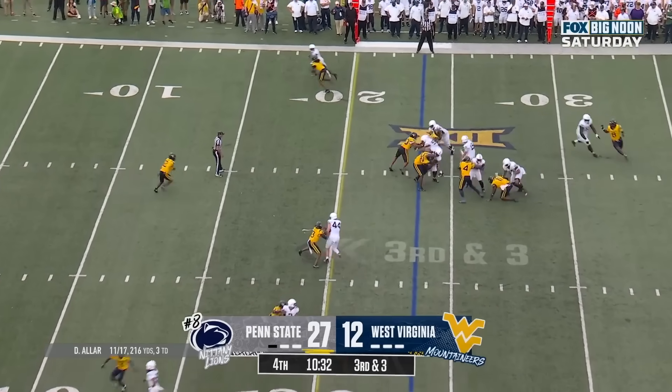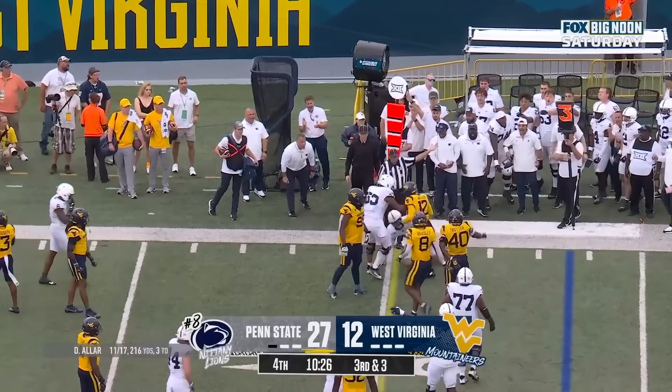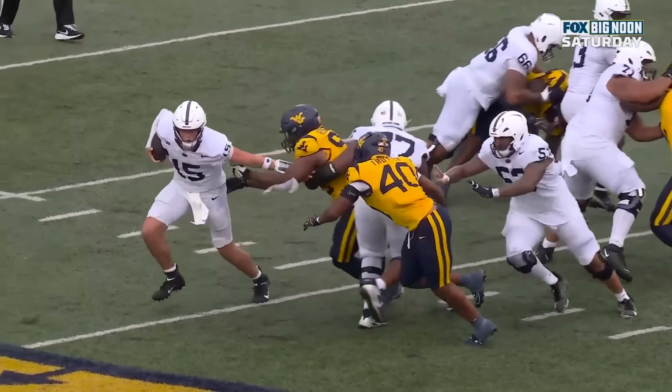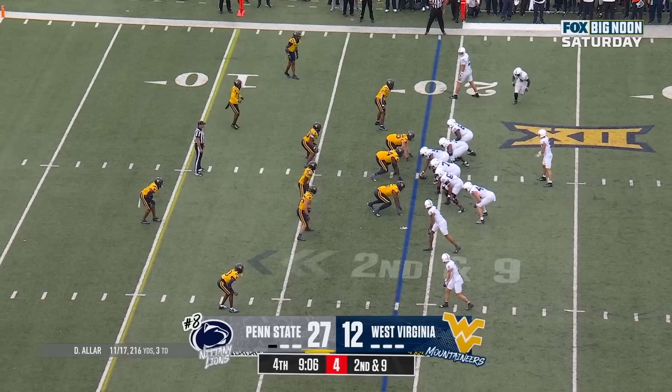Aller — throw it — no, he wants the quarterback run. Nice stiff arm, stays on his feet, leans forward and picks up the first down. That was on Trotter. Trotter's going to get off the block, and then Aller with a stiff arm right in the face. And he runs right over him for the first down.